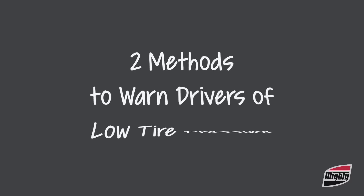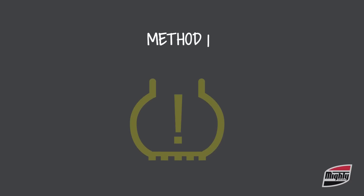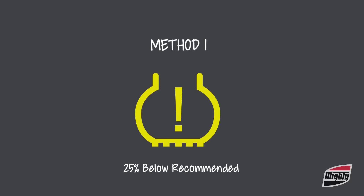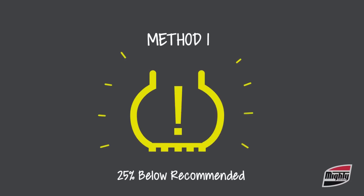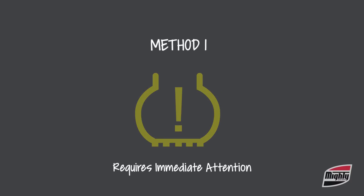There are two methods used to warn drivers of low tire pressure. The first one uses a solid amber light to indicate tire pressure has dropped 25% below what the manufacturer recommends, but it does not specify the tire location. If this light begins flashing, the TPMS is malfunctioning and immediate attention is required to repair the system.